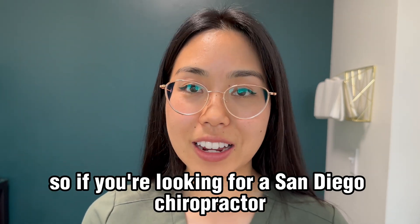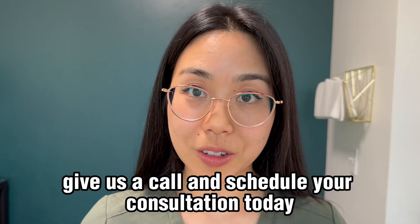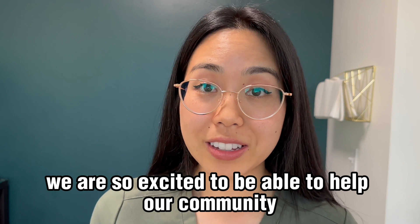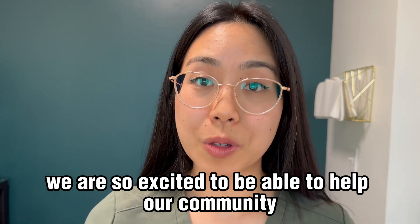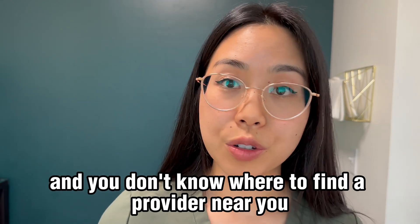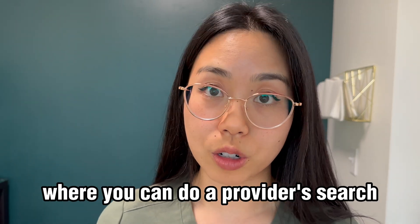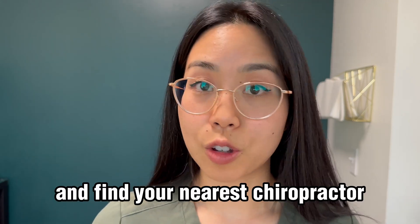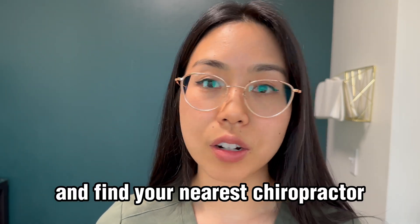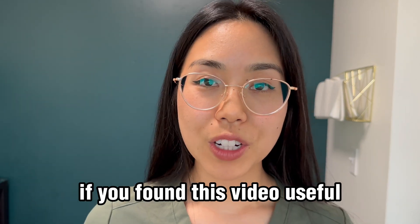According to our sales rep, we're the only clinic to carry this technology in San Diego. So if you're looking for a San Diego chiropractor who uses Erchonia lasers, give us a call and schedule your consultation today. If you're interested in using an Erchonia laser and don't know where to find a provider near you, I can link to the Erchonia website where you can do a provider search and find your nearest chiropractor or other practitioner in the area.